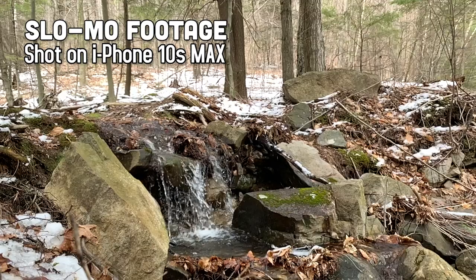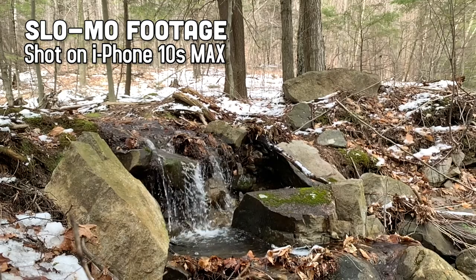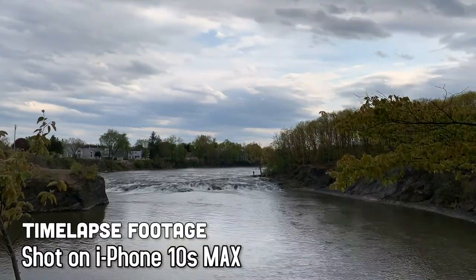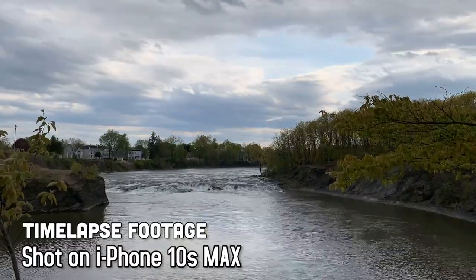Jumping back to the B-roll, some of the great things that smartphones feature that some cameras don't are the slow-mo feature and the time-lapse feature. It was something I could definitely use in a normal video of mine — I felt like it was good enough quality that it did the job.